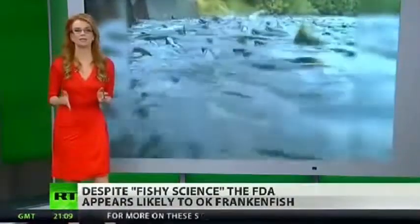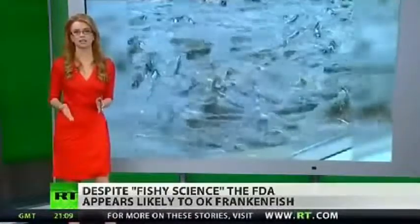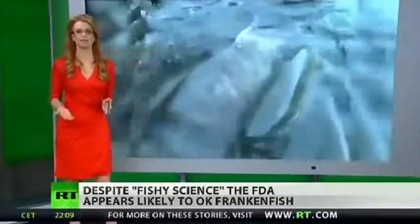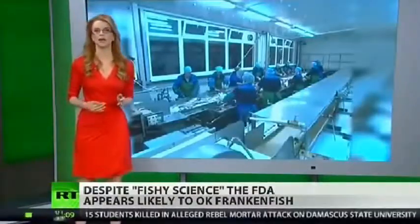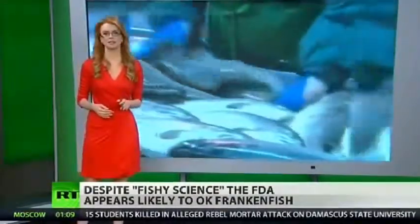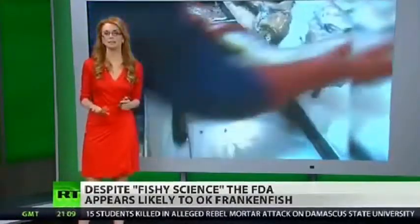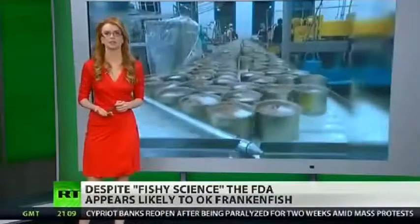This lab animal is loaded with questions that science just can't answer. The biggest one: how does this affect the health of somebody who eats it? Here's what we do know. Lab tests of only six of these fish showed an elevated level of the growth hormone IGF-1, which has been linked to breast, colon, and prostate cancer.